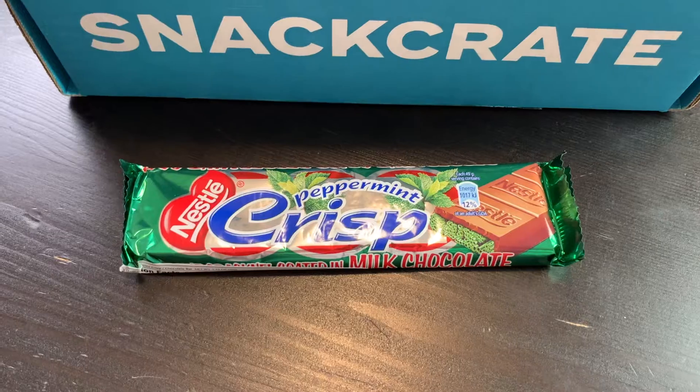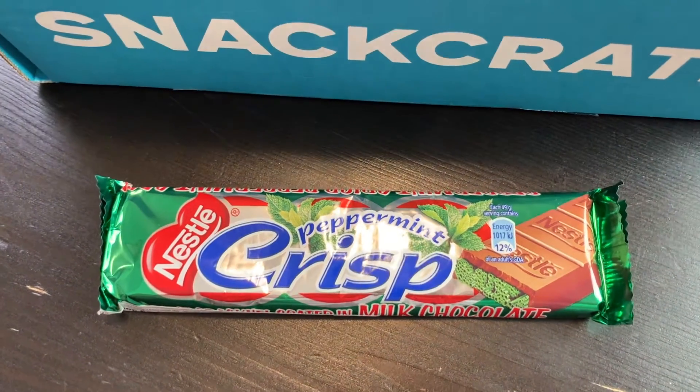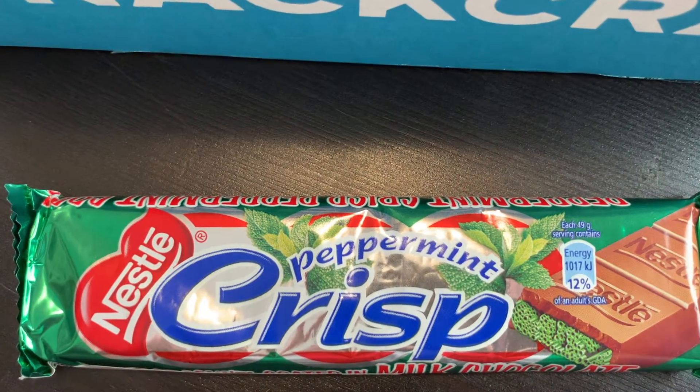Alright guys, we are going to start with Peppermint Crisp — a true South African favorite. The sweet treat is filled with the crisp cool flavors of peppermint and coated in rich chocolate. I'm gonna like this. You can have the chocolate, but you have to eat the bits too — look at the bits! Cheers. That's really cool, you know what it reminds me of? An Arrow Bar. The mint chocolate is good.